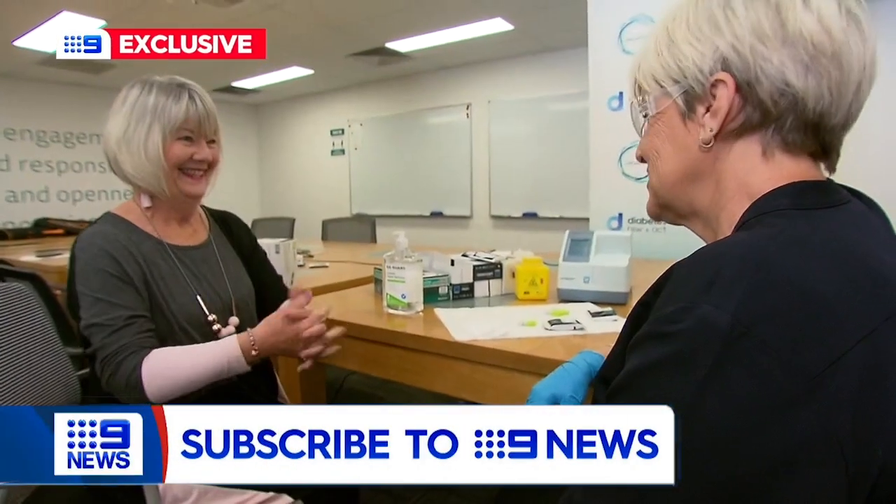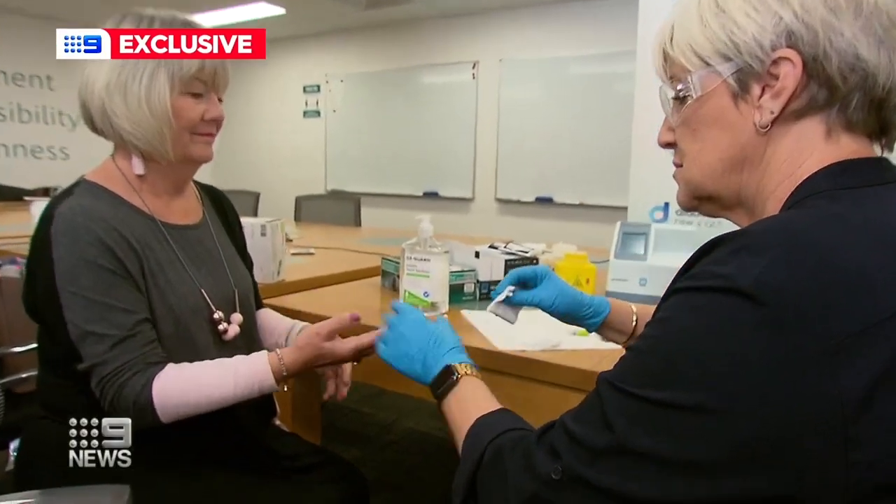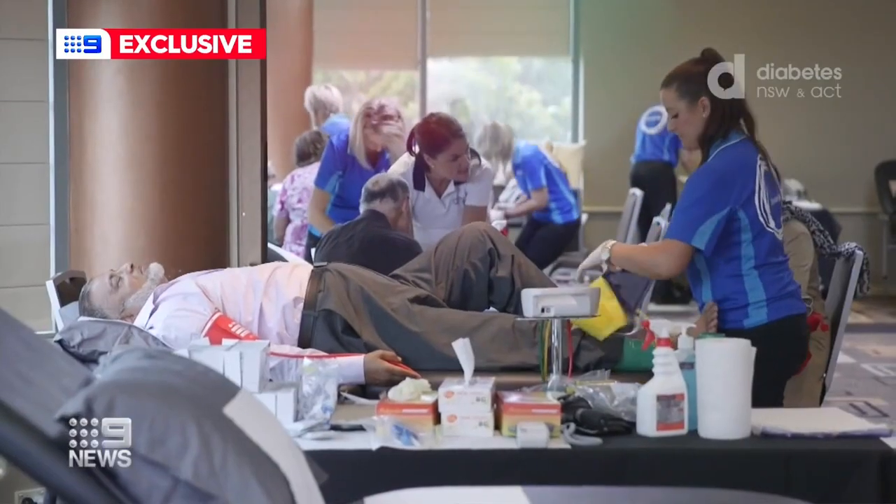This test allows Sue Ellen Harrison to keep on top of her type 2 diabetes. She ended up losing 15 kilos, and that just changed everything. This measures the average exposure to blood glucose over a three-month period, and patients generally need this every three to six months.